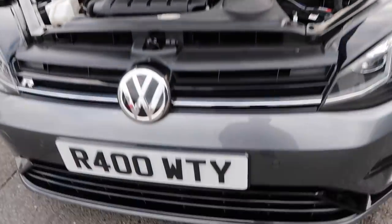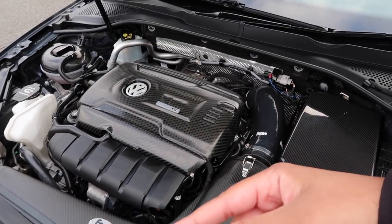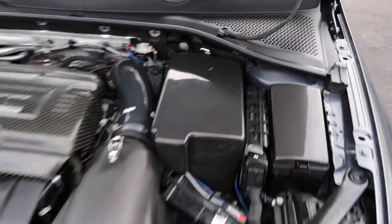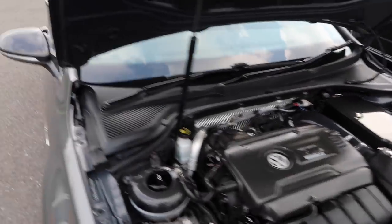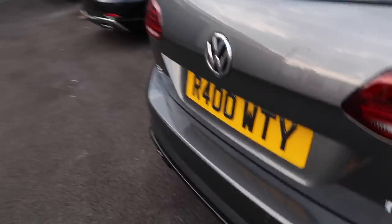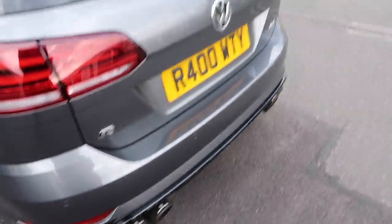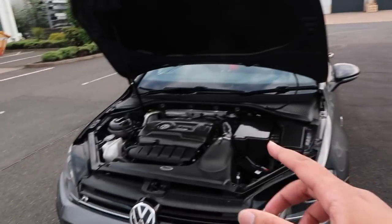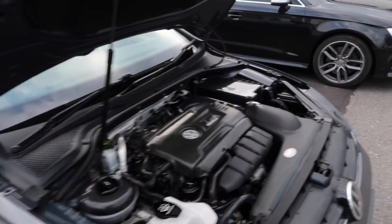In the engine bay there's a Forge front-mount intercooler, a carbon induction kit - similar to one I featured on an S3 previously - plus the intake pipe and a lot of forged parts. This car has a Scorpion decat downpipe, so there are no cats on this car, coupled with a Remus cat-back exhaust with carbon tips. A lot of money spent on this - if you know how much a Remus system costs, it's not cheap.